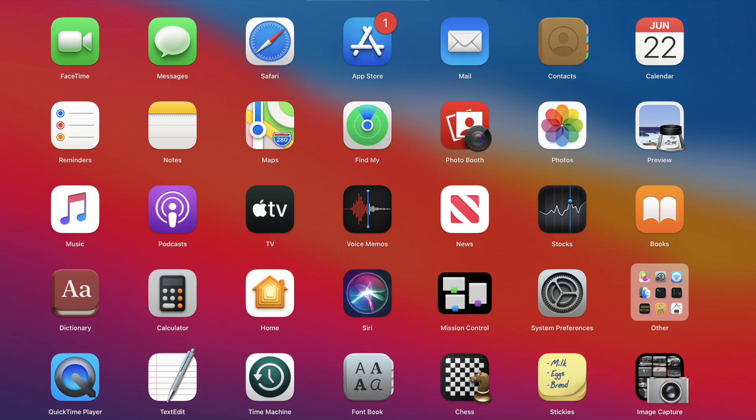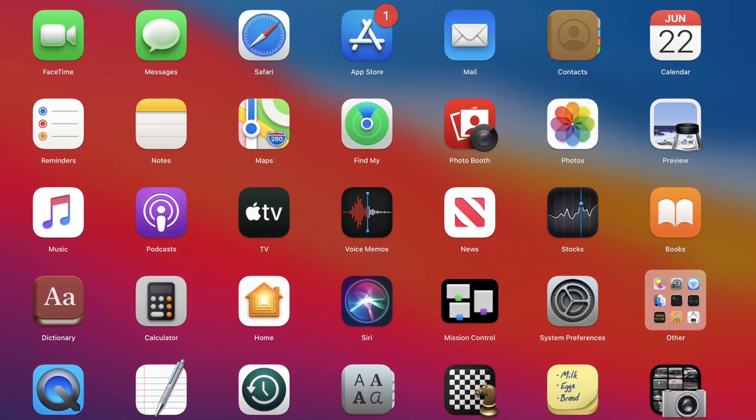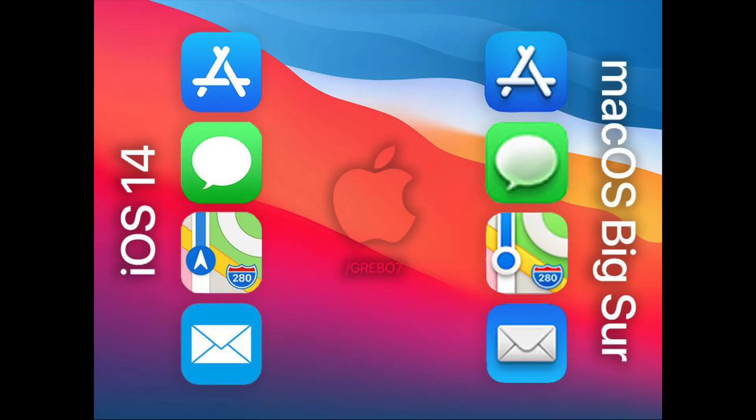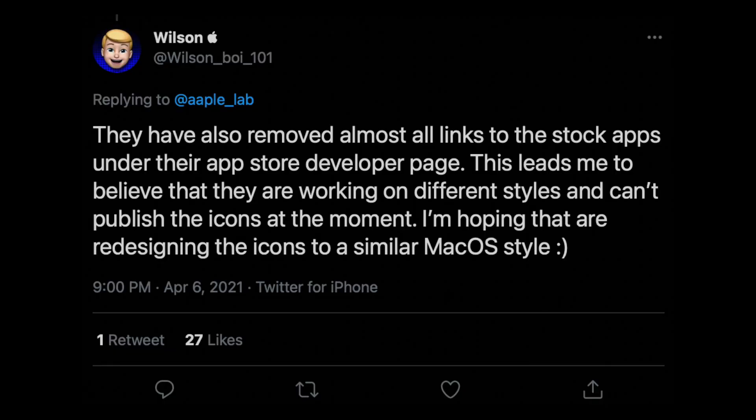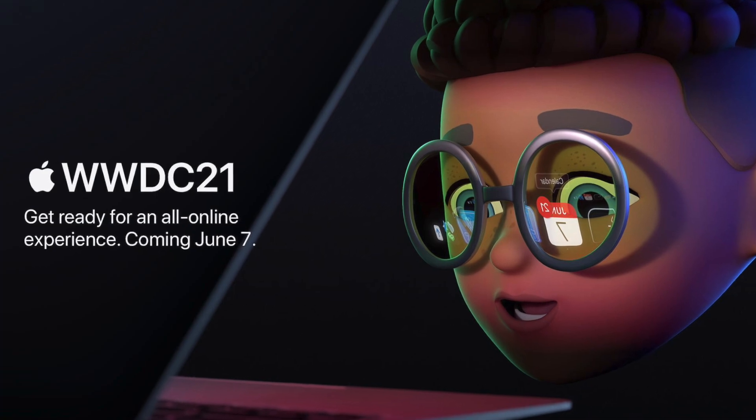Interestingly, these apps incorporate the new material design we saw on Big Sur — the 3D elements are very similar to Big Sur icons. It's plausible that Apple brings the Big Sur icon style over to iOS and iPadOS to make the lineup more uniform. Adding to this, Apple has apparently removed most of the links to stock app icons under the App Store developer page, suggesting they are revamping the icons and will reveal them at WWDC this year.